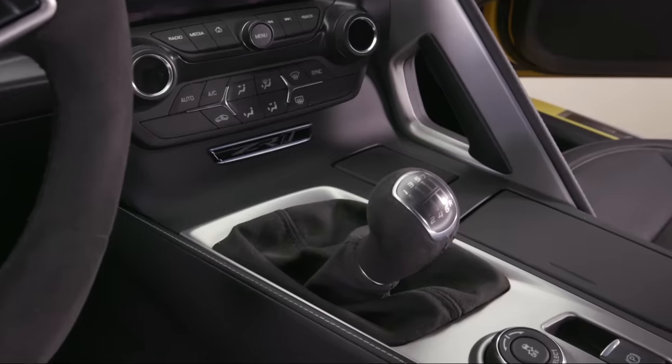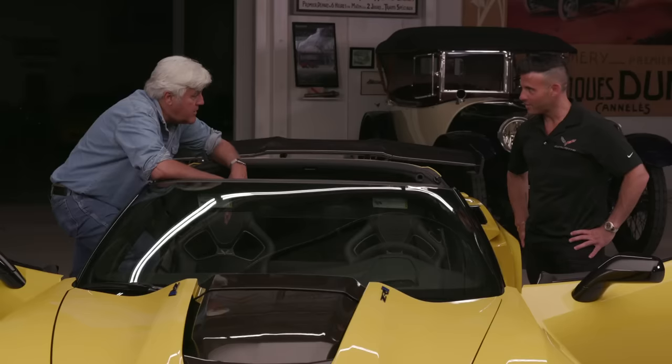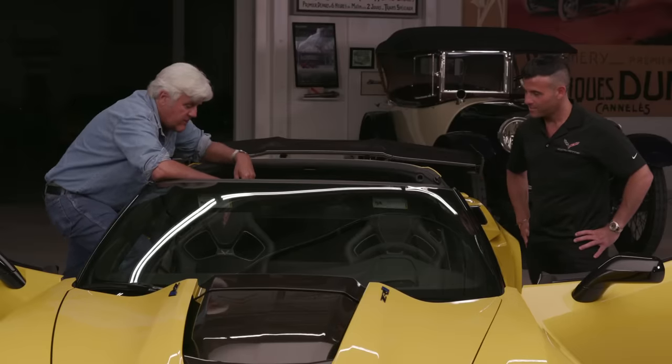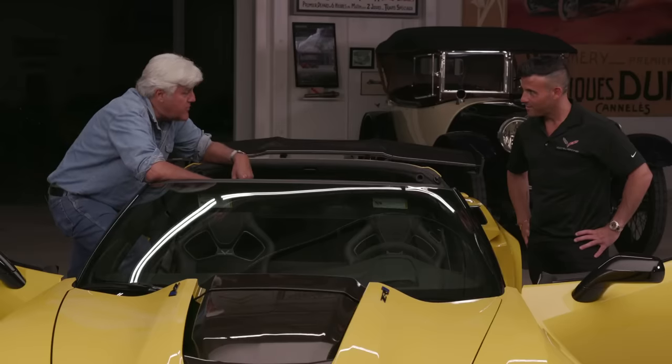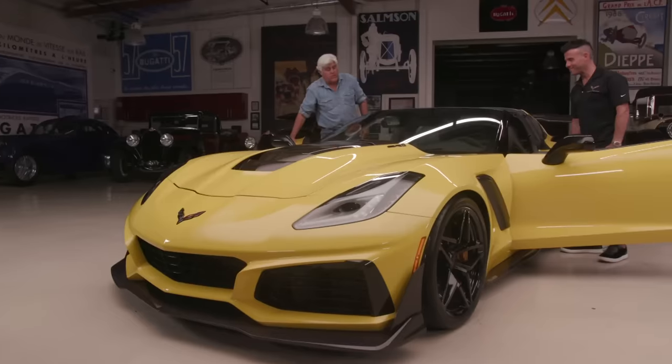It's got the manual gearbox — Corvette is really the only company that commits to this. Corvette owners, the diehard fans, want to feel the car. The automatic is faster across the board in every situation — it's an eight-speed — while the manual is a seven-speed. But the manual is just fun, and it's also the greatest anti-theft deterrent in history because most thieves can't drive a stick.